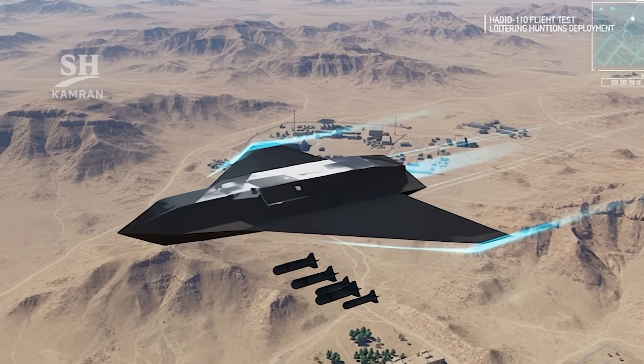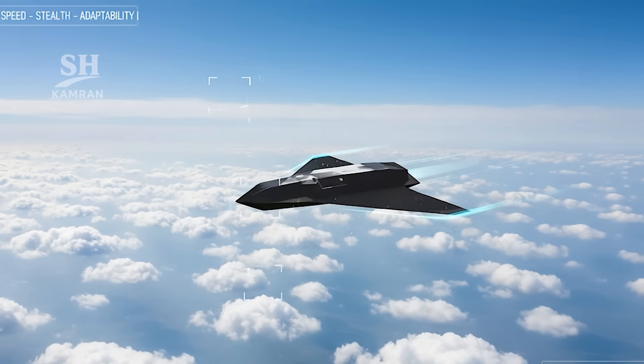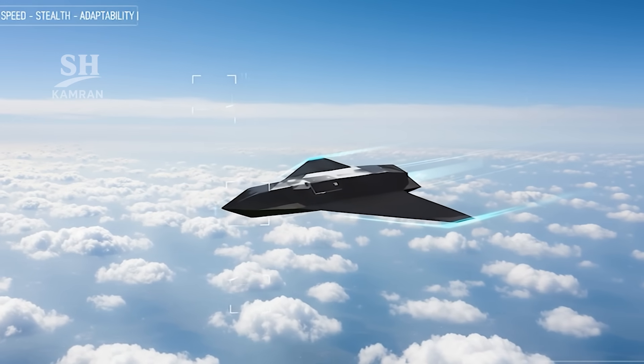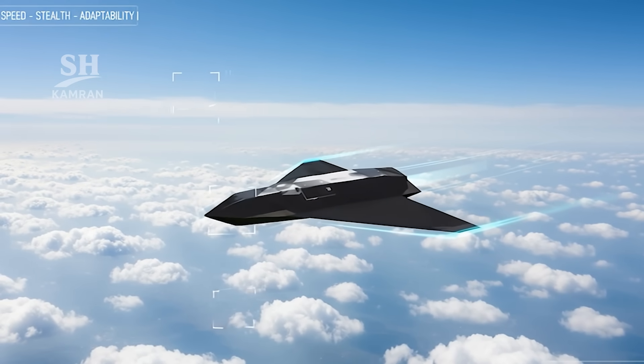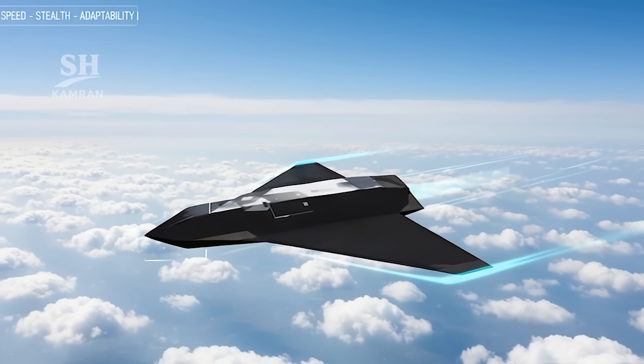Emphasis on loitering munitions shows a shift in battle doctrine. From a military perspective, the combination of speed and stealth matters greatly. These elements strengthen Iran's asymmetric warfare posture.